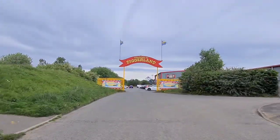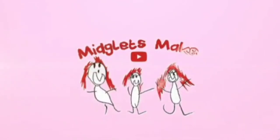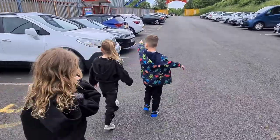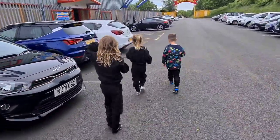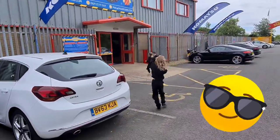Here we are arriving for Jackson's fifth birthday at Diggerland in Durham. Jackson there leading the pack — he didn't want a birthday party this year, wanted to desperately go back to Diggerland. He is running along with his new Sonic trainers on.